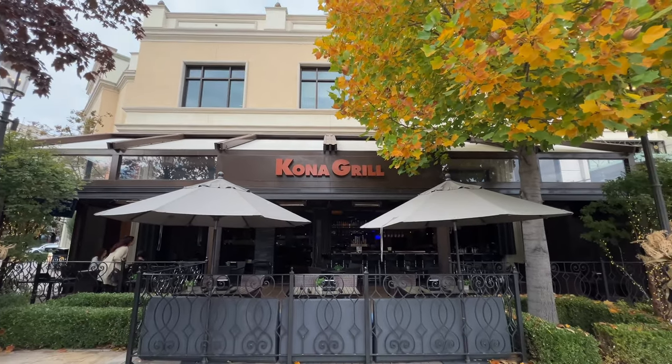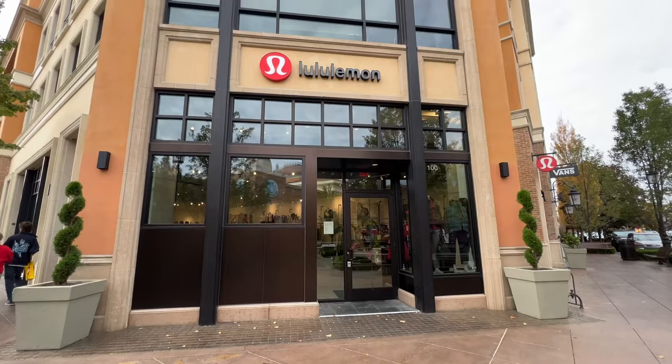Back behind me now is Kona Grill. This is a really good place to go out for dinner. My wife absolutely loves the macadamia nut chicken. I'm a huge fan of their sushi, but they have a really good steak too. It's a cool place to check out and they've got a really cool patio kind of tucked back behind the trees.